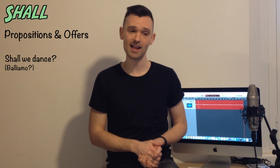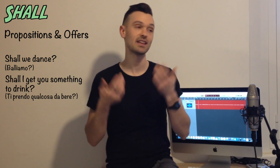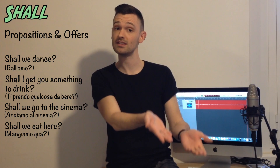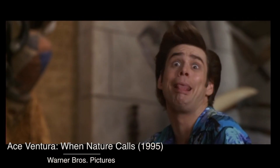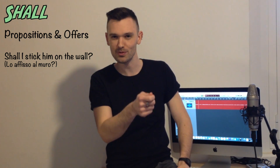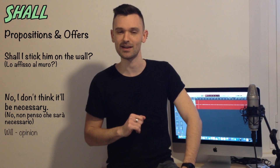You may have already seen or heard the word 'shall.' Once, 'shall' was the correct form of 'will' in the first person singular and plural — I or we. But now it's only used in the interrogative form to make a proposal or an offer. For example: Shall we dance? Shall I get you something to drink? Shall we go to the cinema? Shall we eat here? In a film example: 'Shall I stick him on the wall?' 'No, I don't think it'll be necessary.' We have two futures there — a proposal and a prediction.